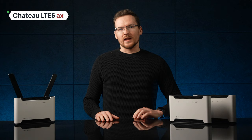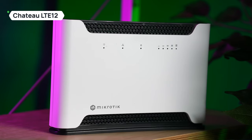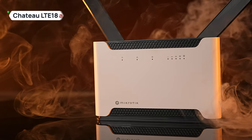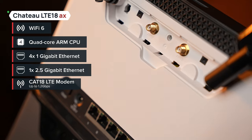This board is quite an upgrade, but if the 300 megabits per second modem is not enough, we can switch to the LTE12 version delivering 600 megabits per second, or move even higher into the premium range. Chateau LTE18 AX supports mobile internet up to 1.2 gigabits in theory, and our Chateau 5G models support even 5 gigabit data rate Quactel modems.